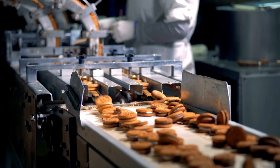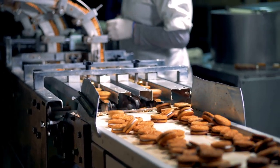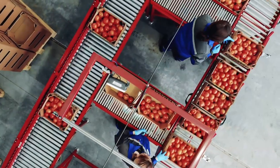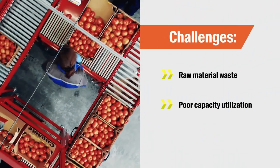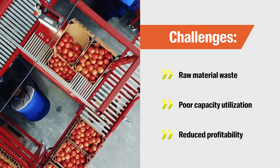For food and beverage businesses, managing all aspects of production is challenging, and without insight into your inventory, you risk wasting materials, sacrificing capacity, and reducing profitability.